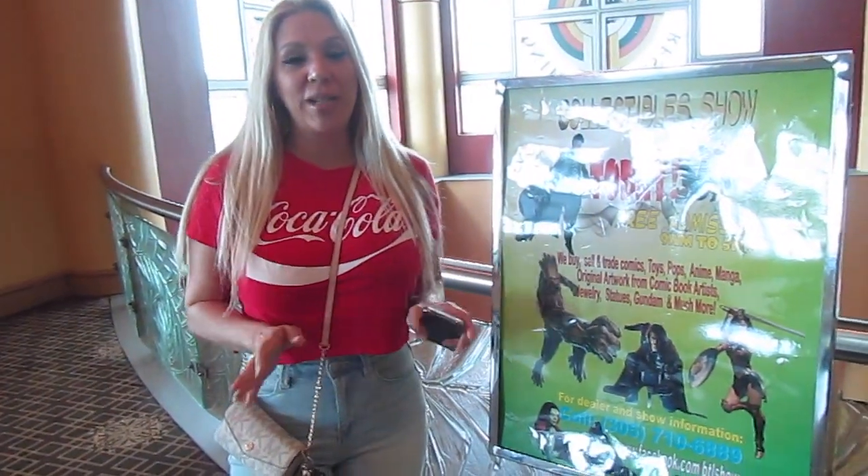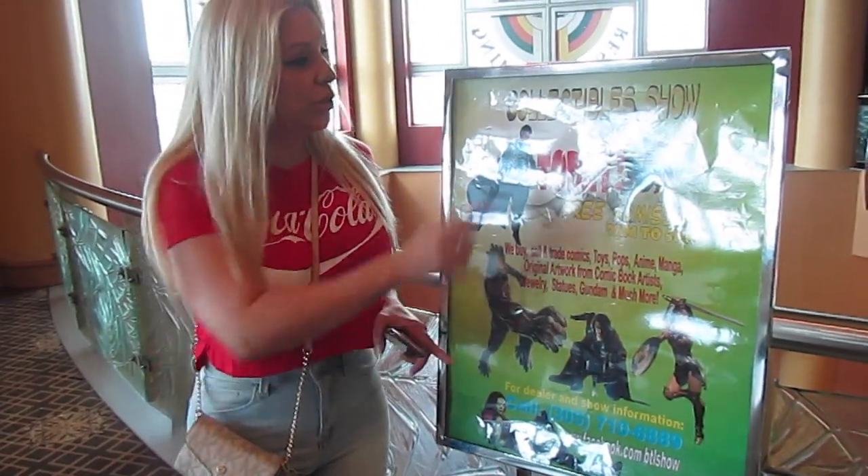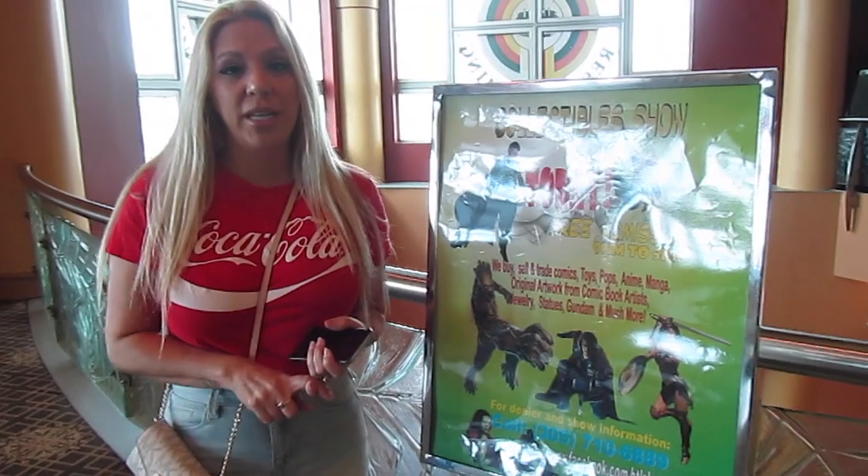Hi guys, Uncle Babe here. Welcome back to my channel. So for today's video, I'm bringing you guys along with me to this Kaleca Wolf show. We're going to see they have props there.